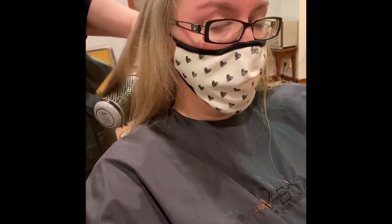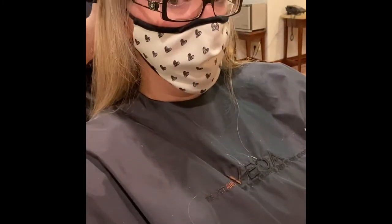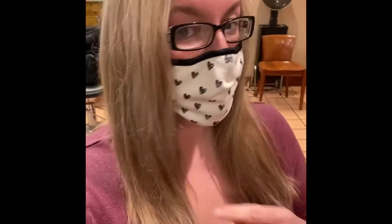Now she is blow drying and straightening my hair for the finished look. My hair is all finished — it feels so much better and lighter, nice and shiny. It's already dark out and it's time to go home.